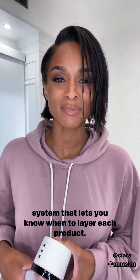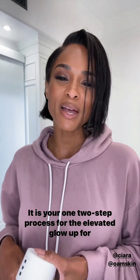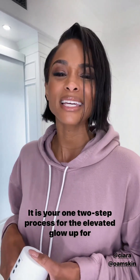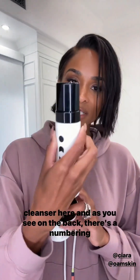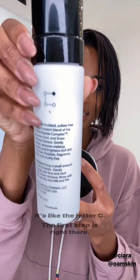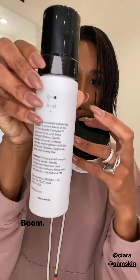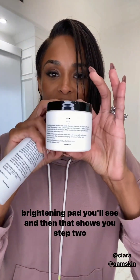To make clinical skin care simple, I developed a simple numbering system that lets you know when to layer each product. It is your one-two-step process for the elevated glow-up for your skin. I'll show you the example of the hydrating cleanser here — on the back there's a numbering system, like the letter C. The first step is right there, that first dot you follow. Then there are the brightening pads showing step two, and all the products continue on with the steps you should take to get that glow.